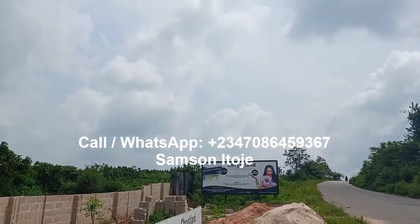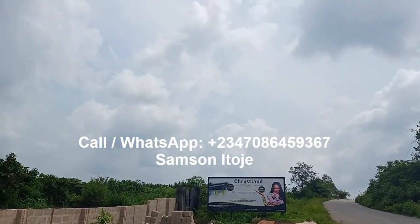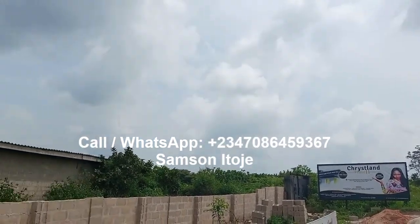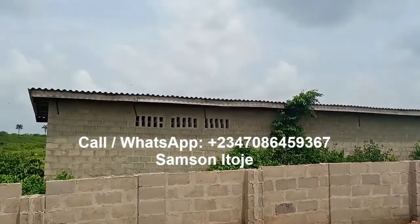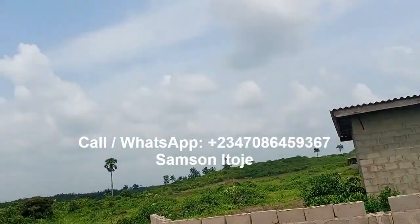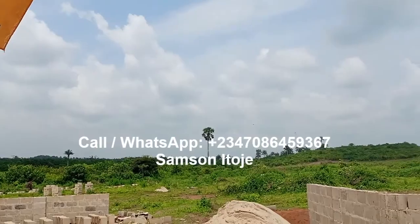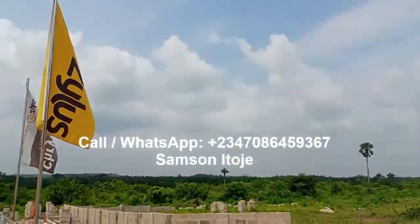Hello investors, my name is Sam Senitoje, CEO of Erimama Investment Company Limited. Today I'm here at one of our estates, Chrysland Estate Phase 2, located at Lagos, Nigeria.